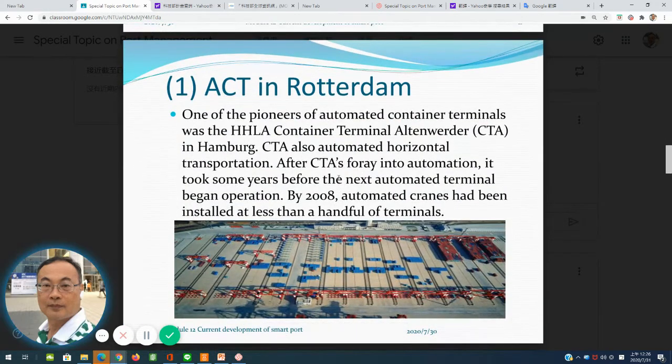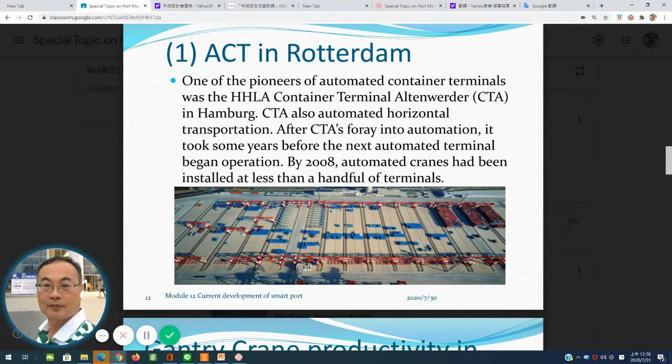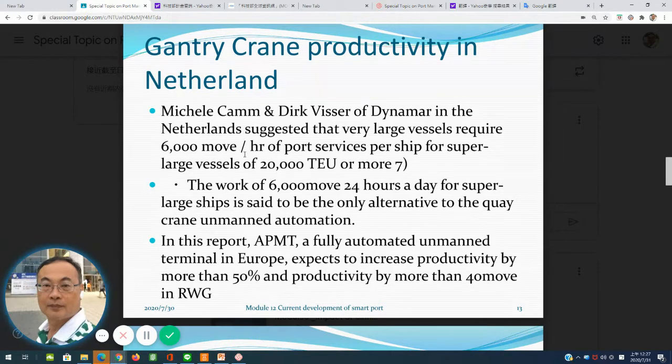The first case study is ACT in Rotterdam. Here is the HHLA 8 container terminal in Hamburg, which adopted automatic container terminal technology in 2008. To create greater productivity, larger vessels normally require 6,000 TEUs per hour. Super-large vessels can reach about 20,000 TEUs or more — some up to 24,000 TEUs. Using automatic terminal systems, for the case of APMT in Europe, productivity is more than 50% improved, with about 40 moves per hour.